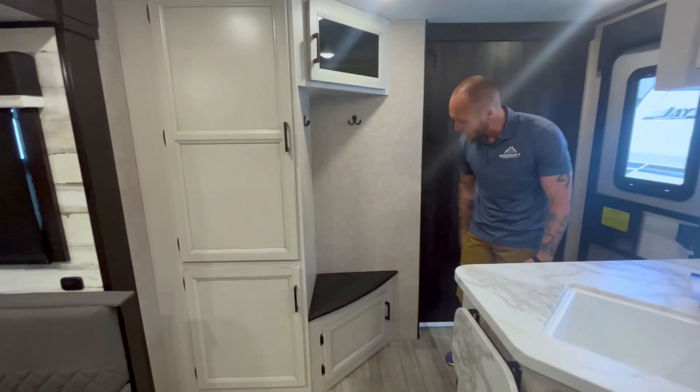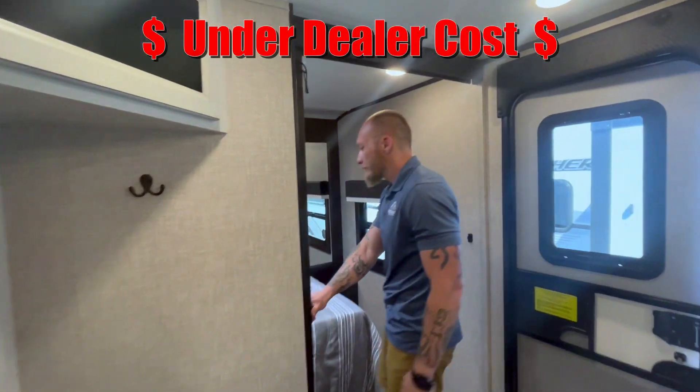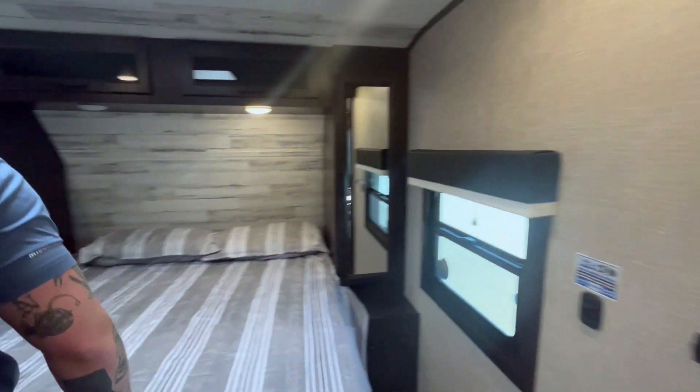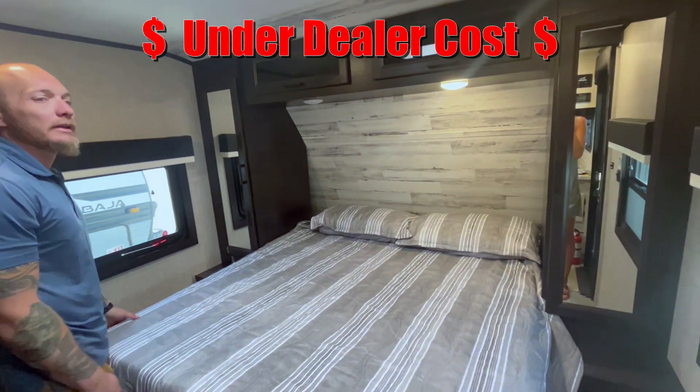More storage here, and a Mr. Rogers foot bench right there so you can take your shoes off and store them underneath when you come in. And then up front: big separate bedroom for the parents — close the door, keep it to yourself, a little peace and quiet, room for everything up here.